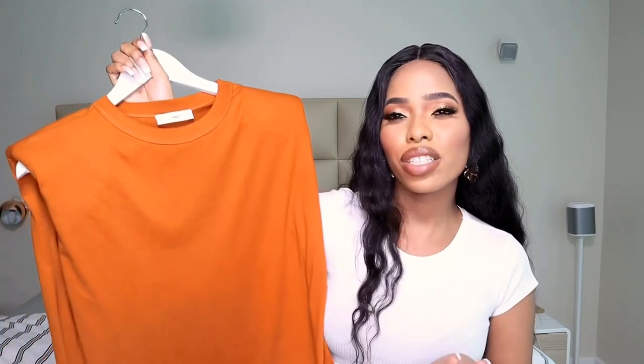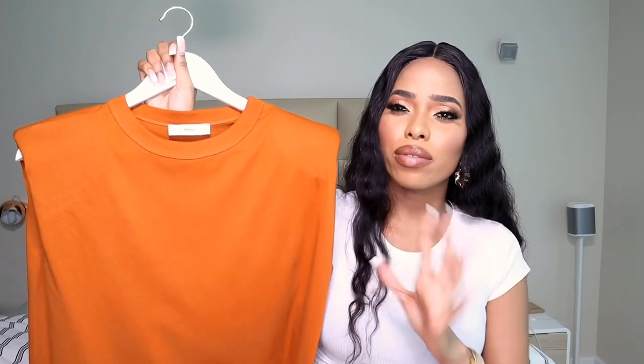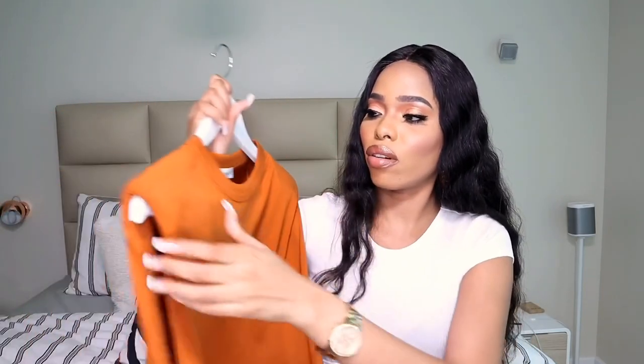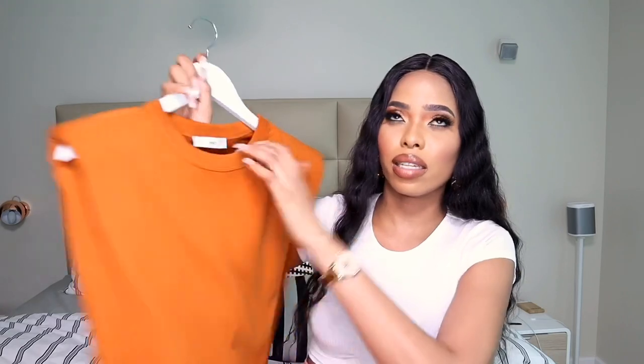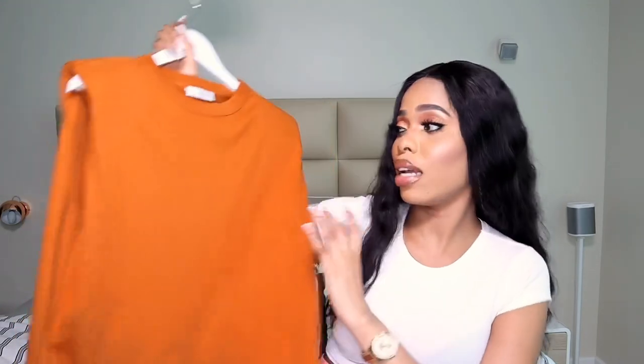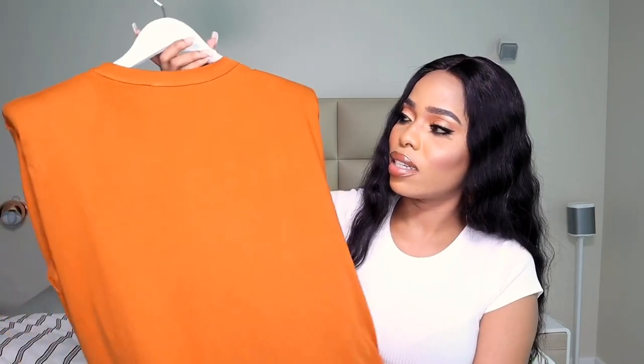After that I have another shoulder pad t-shirt from Mango, this one in a burnt orange color — like a brand orange, really nice. I took it in size extra small to small. I even wore it with my blue jeans recently and it looked really nice. I love this color and the material. I bought two colors — the lime green and this orange — and they're both really nice.